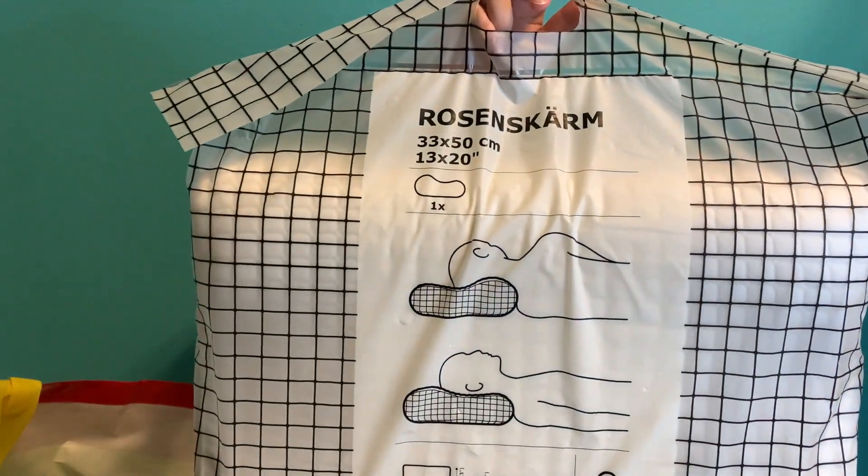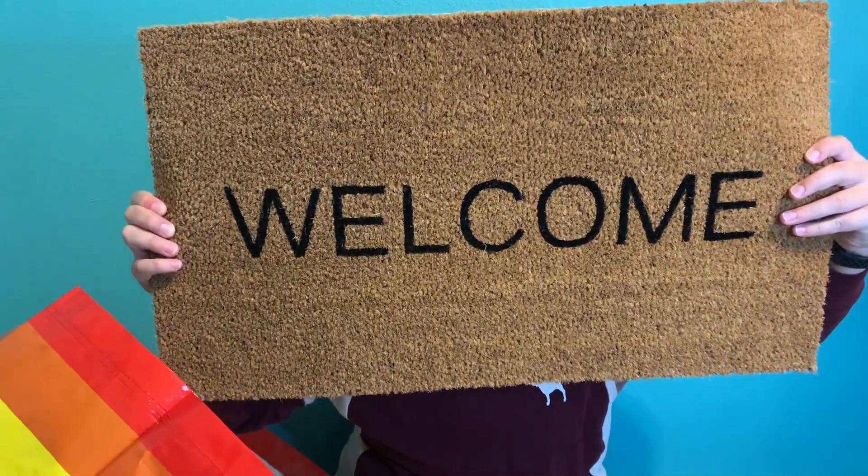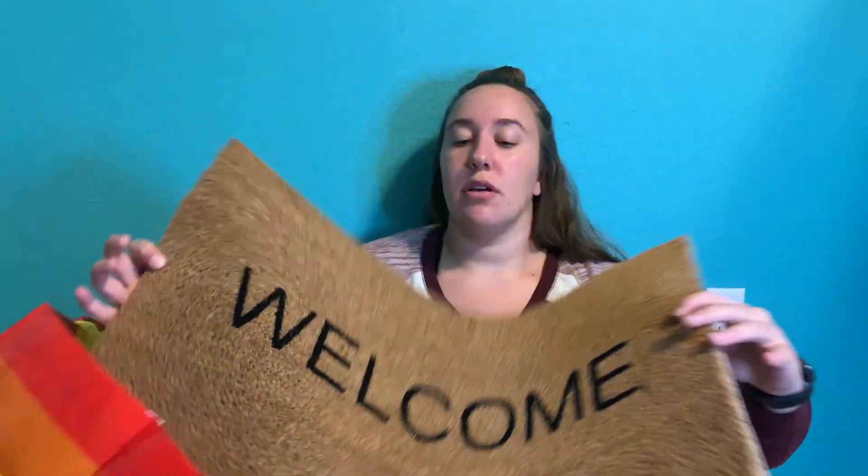In my second bag from IKEA, I have this pillow — this will be the one I actually sleep on. It's supposed to be for back and side sleepers and it's really squishy and memory foam-ish, which I really like. The only other thing is this little welcome mat so people can wipe their feet before they get inside.